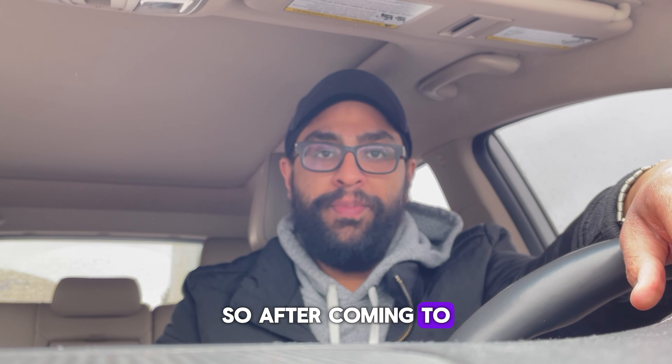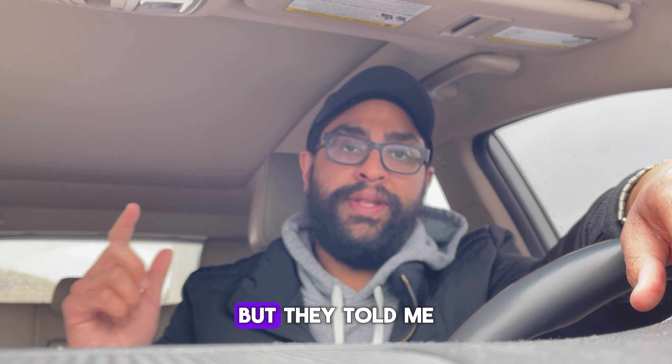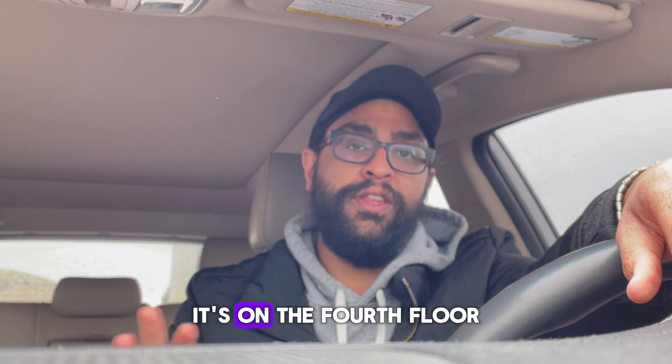After coming to BLS in Brampton, I went to 40 Gilligan Drive, but they told me that in order to surrender your passport, you have to go to 60 Gilligan Drive. So go to 60 Gilligan Drive — it's on the fourth floor.